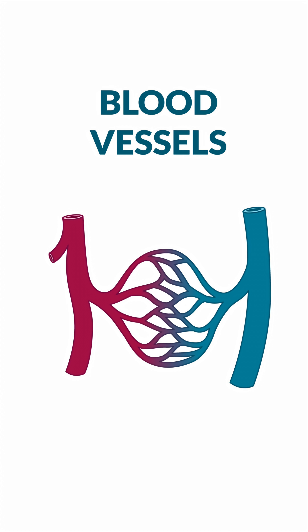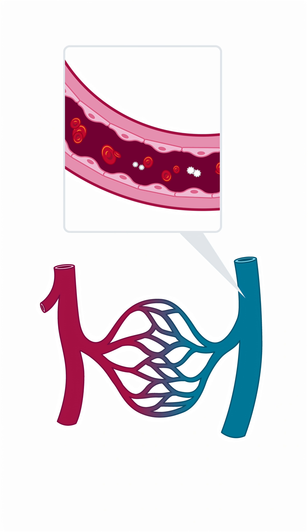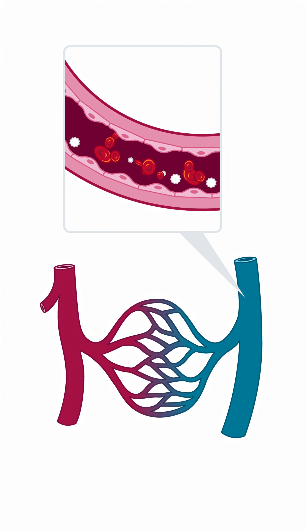Your blood vessels aren't just hollow tubes — they're carefully designed pipelines that expand, contract, and exchange nutrients every second. So let's take a tour inside these water slides.